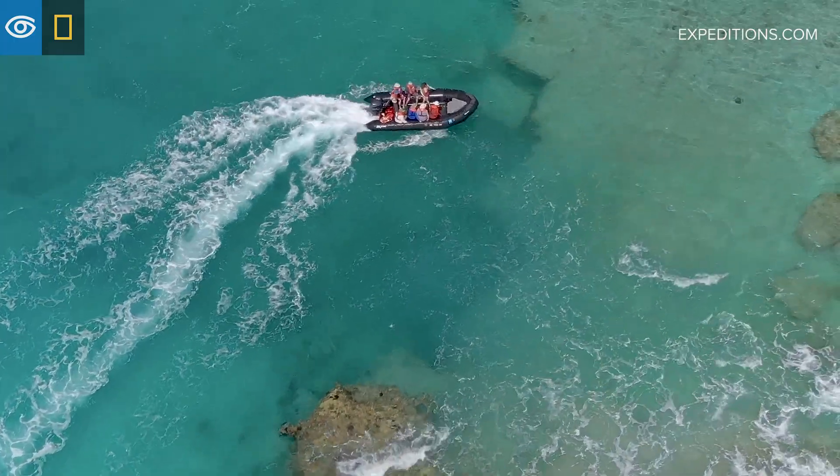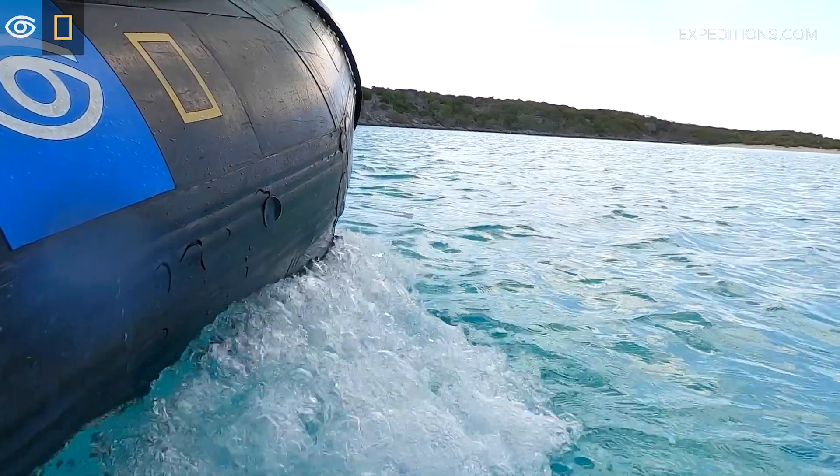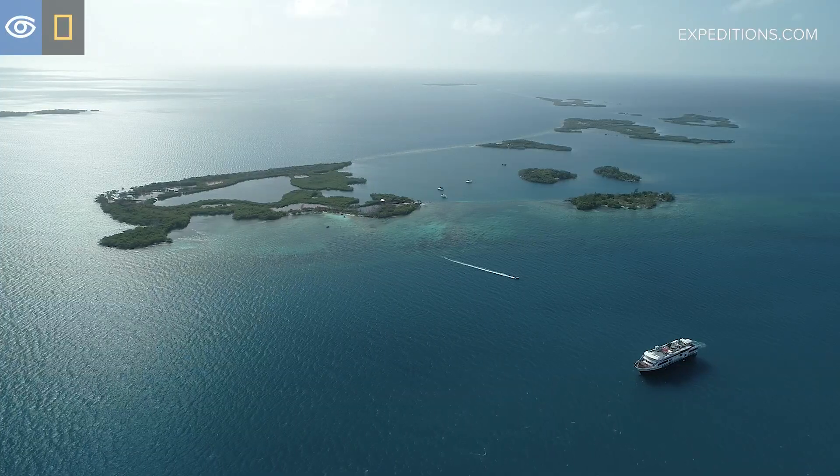Getting to explore the Belize barrier reef as a snorkeler or a scuba diver is an amazing experience because it shows us what a healthy reef system could be like if we allow nature to thrive.